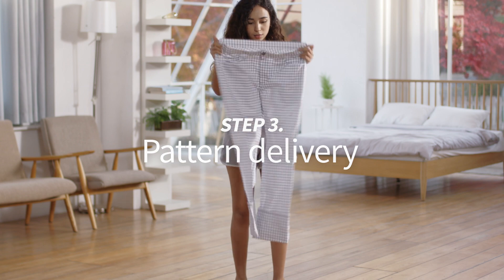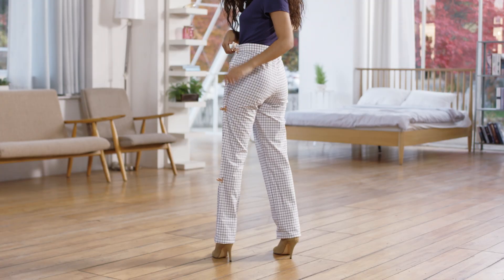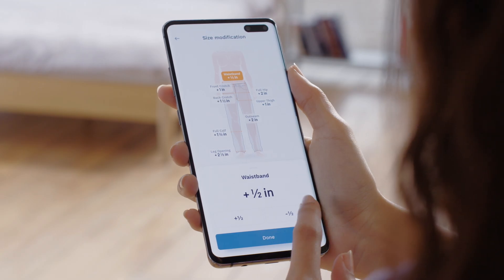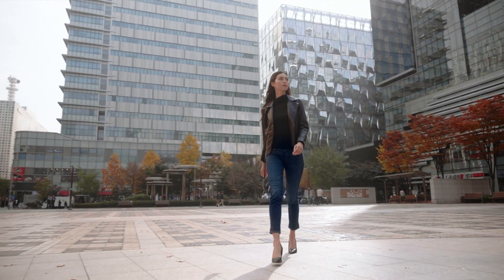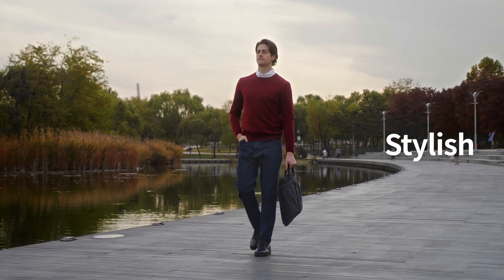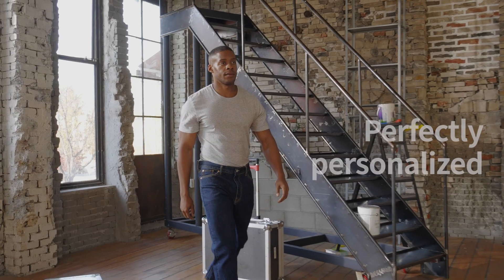Soon after, you'll receive a prefabrication pattern of your jeans. After you check for size and comfort, let Bagel Labs know of any modifications you'd like to make. Finally, you will receive your jeans — comfortable, stylish, and perfectly personalized.